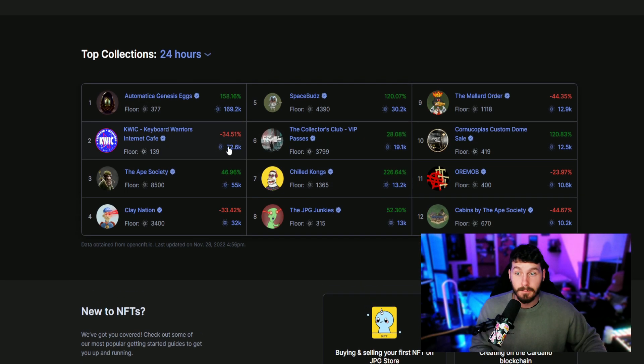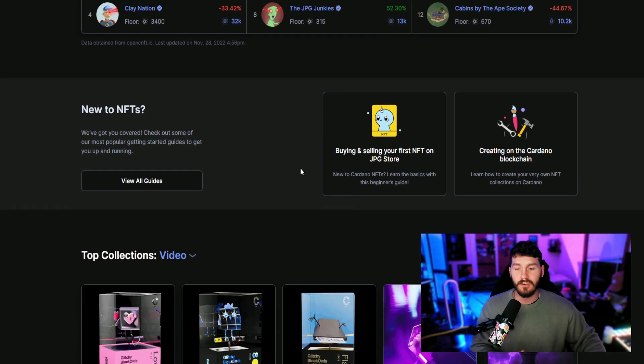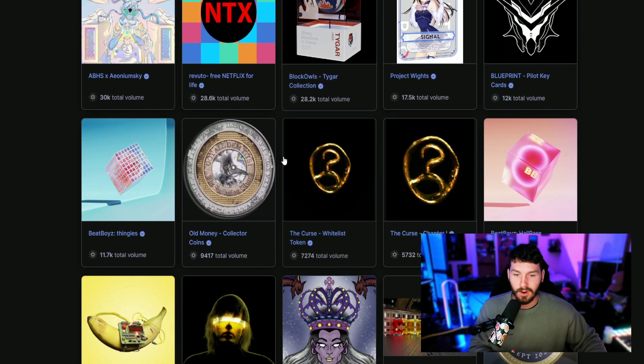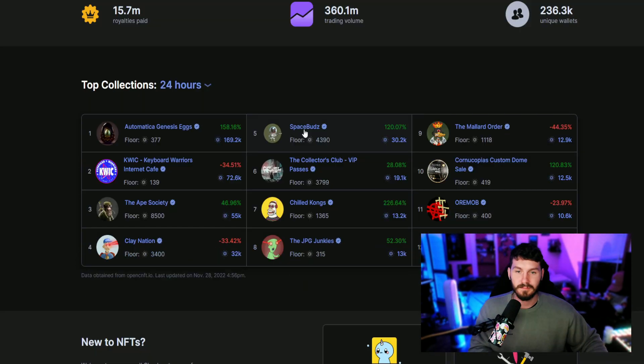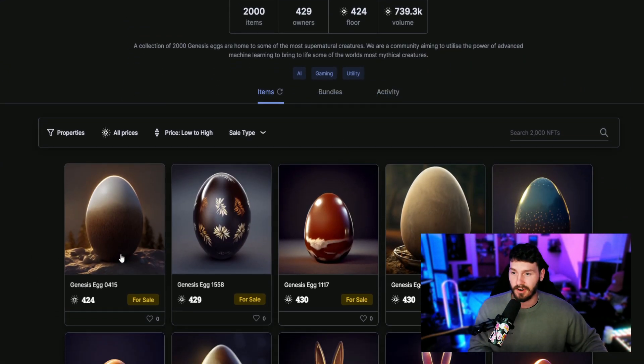Maybe buy one of these nice dips — Clay Nation is down 33%, Mallard Orders are down 44%. This could be due to the market, or Cardano itself, or the projects just aren't performing as well because they're not doing anything. But stuff like Space Buds is up 120%, and these Automatic Genesis Eggs are up 300% at a 400 ADA floor.